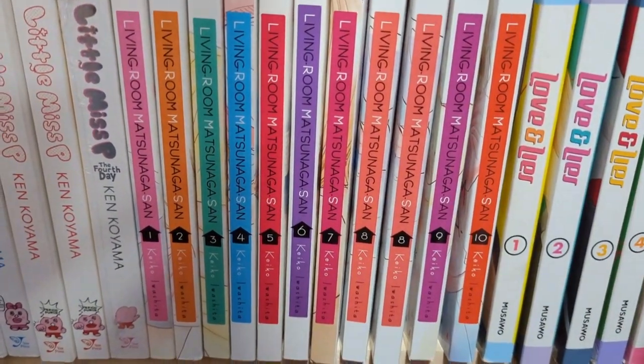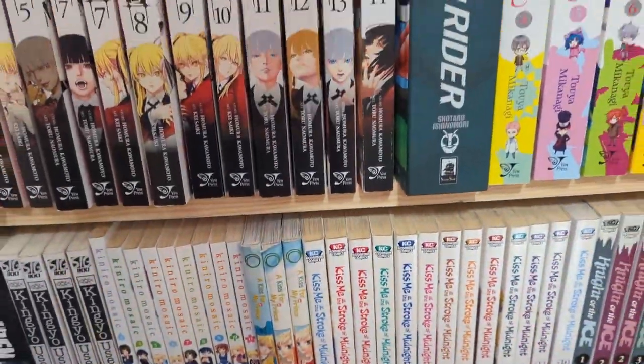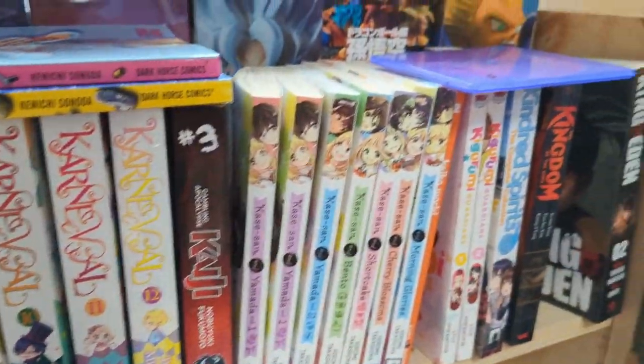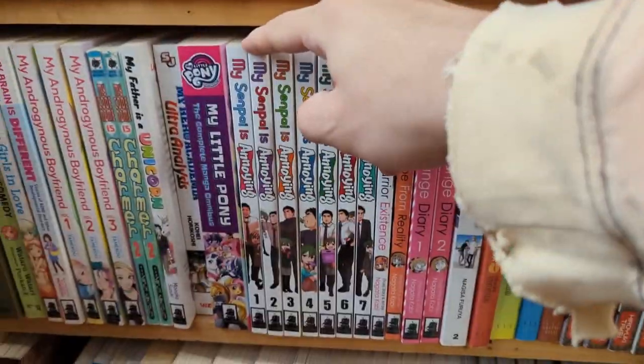Living Room Matsunaga-san is one I still haven't started because it's pretty long. I only have the first two volumes so far, but I definitely want to collect more. My Senpai is Annoying — they had all of the volumes I think that are out so far, one through seven, and I still need to collect volume two and on.